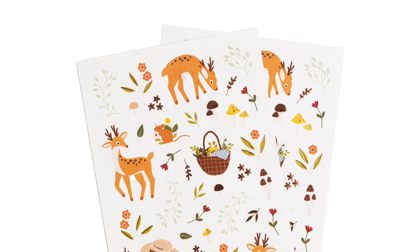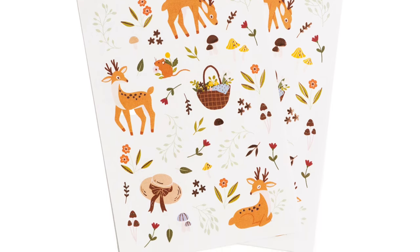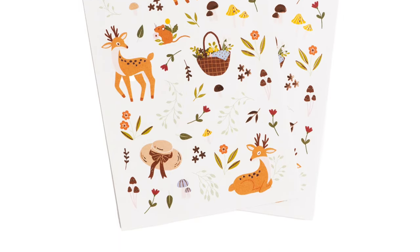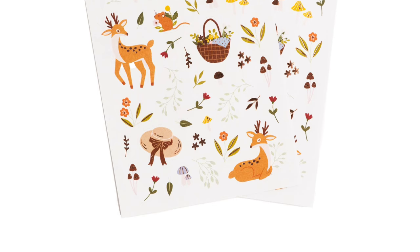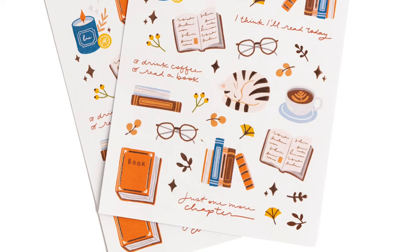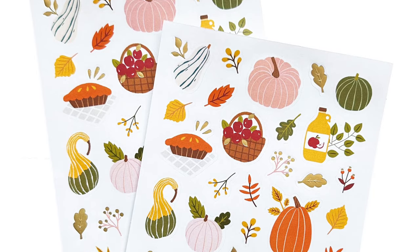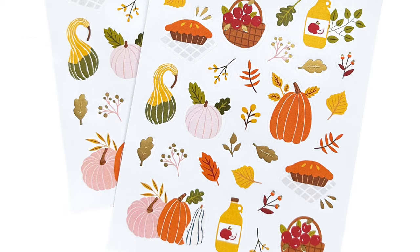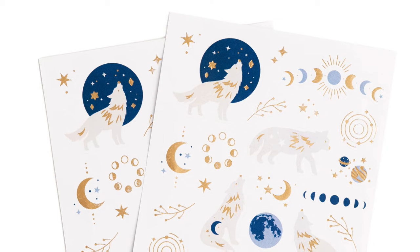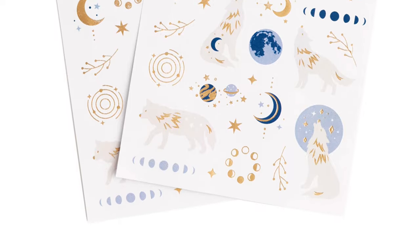Along with washi, there are also matching sticker sets. For Deer and Field Mouse, you get deer standing, sitting, and laying down, mushrooms, foliage, and little mice. For Books and Coffee, you have books, an open book, glasses, a lying-down cat, and foliage. Pumpkin and Foliage stickers look really cool — different pumpkins from the washi tape and foliage, plus what looks like some apple cider too. For Enchanted Wolf, you get moon phases, howling wolves, universe circles, and more foliage.